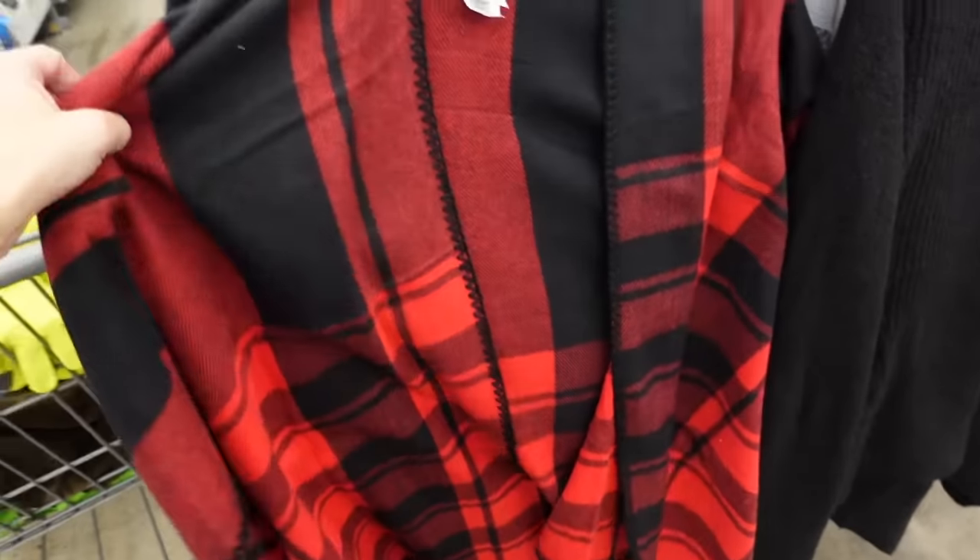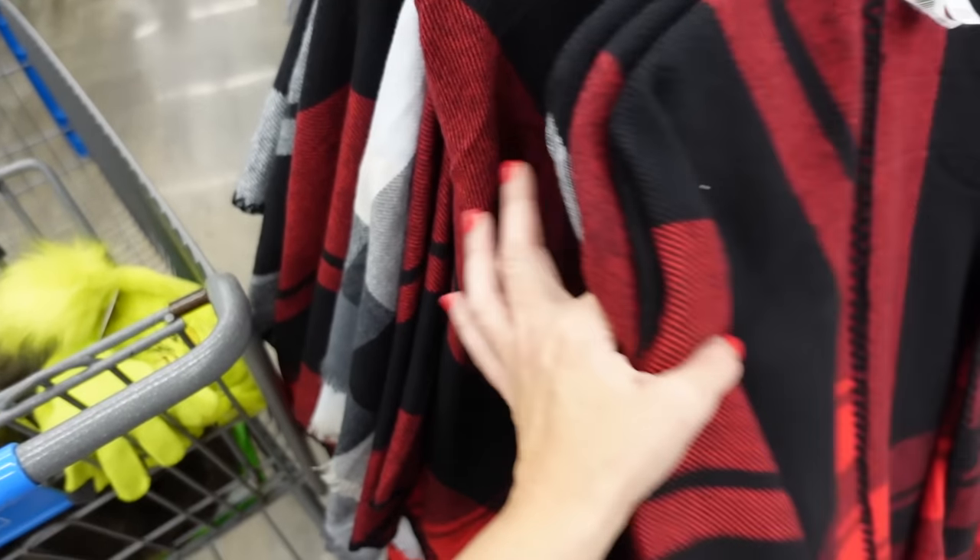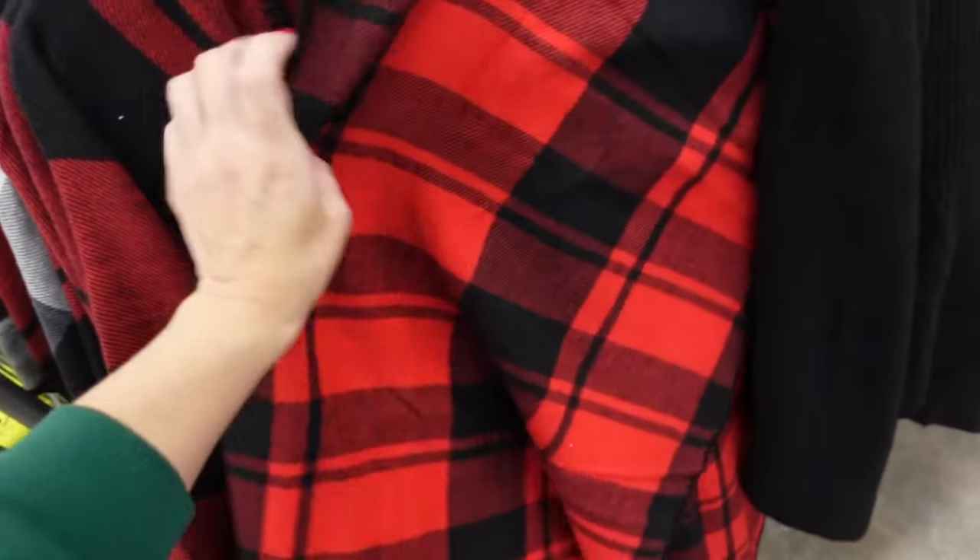If you want to get someone something to wear and you don't know their size, these little ponchos are one size fits all — they have red and black, also the black and white. These are going to be $24.98.